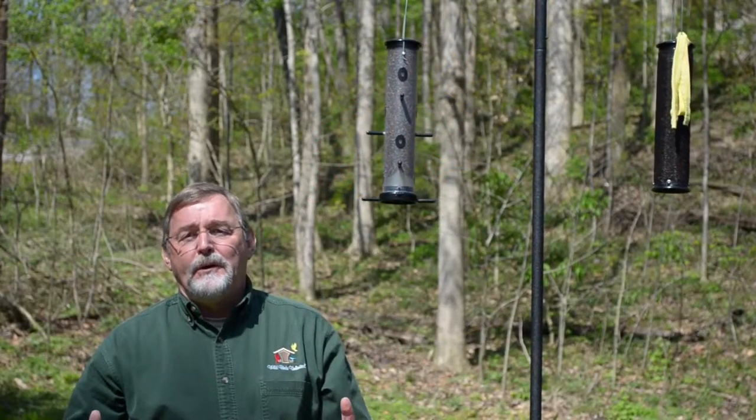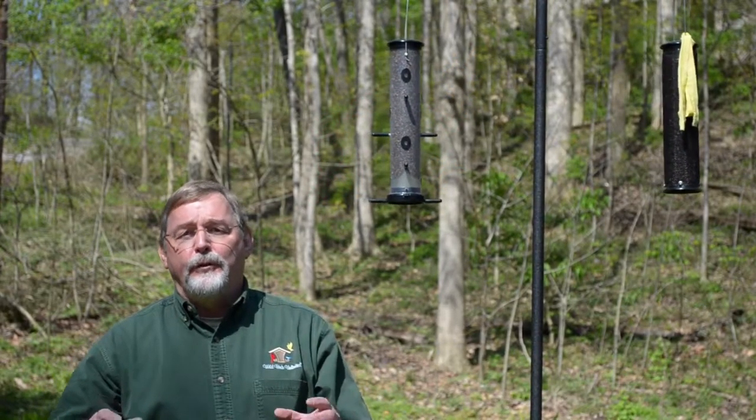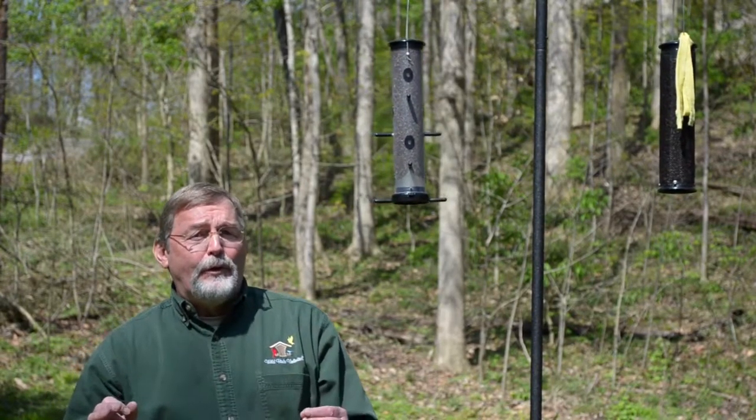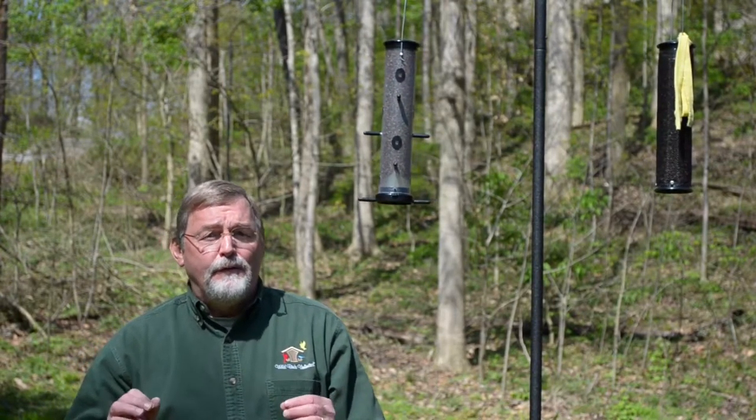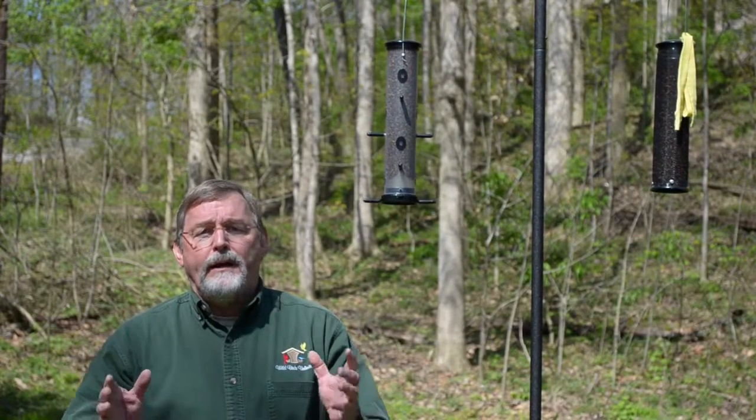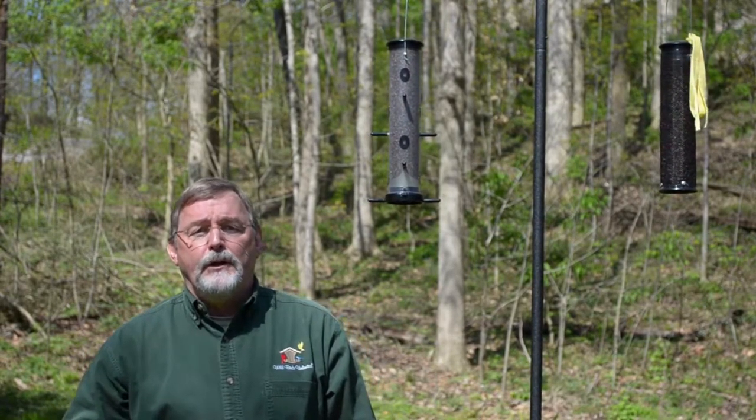Attracting beautiful goldfinches to your backyard is certainly one of the payoffs for the backyard bird feeder. But the reality is they can be a little hard to attract sometimes and they certainly can be finicky eaters. So here are some expert tips on how to attract and keep goldfinches in your backyard.